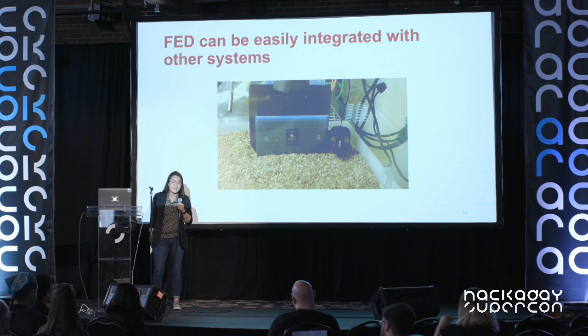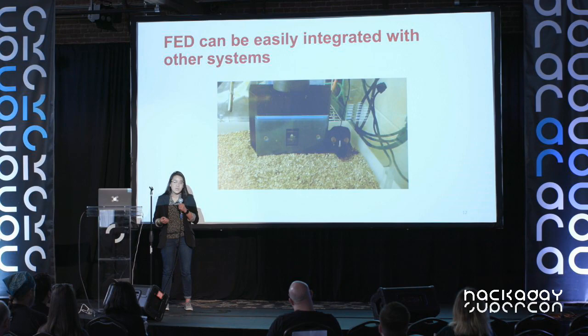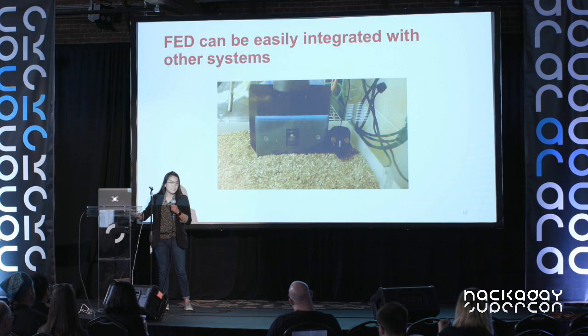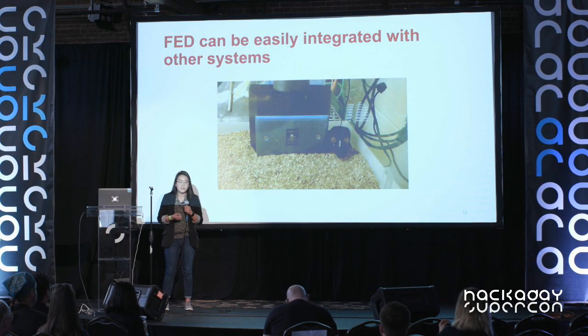Another really cool thing about the device is that it's self-contained — you can throw it in a standard colony cage, but you can also integrate it with other existing systems. It's battery powered and also has a BNC cable. This BNC cable allows you to send information to the device to trigger the dispensing of a pellet, or conversely have the device output a signal to trigger some external input.